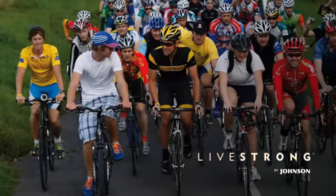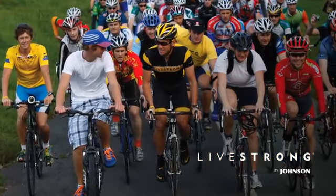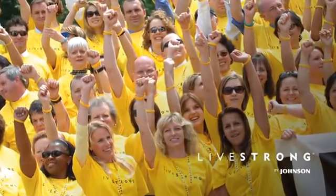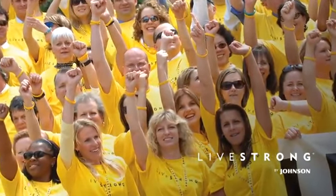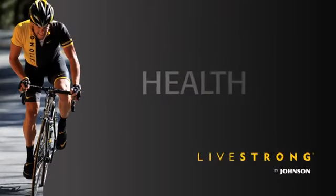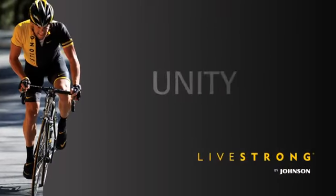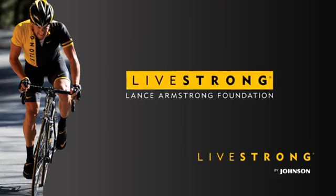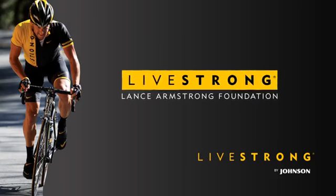Livestrong Fitness offers premium exercise equipment designed to help you achieve, even exceed your fitness goals. When you purchase a Livestrong treadmill, elliptical, or exercise bike, you're doing more than improving your health. You're ensuring a minimum donation of $4 million will go to the Lance Armstrong Foundation and the fight against cancer.